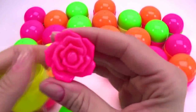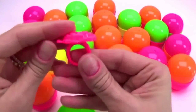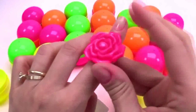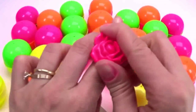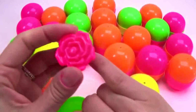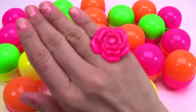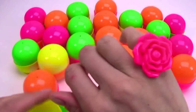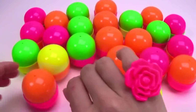My favorite! A ring rose! I can't resist it, I'm gonna have it. It's too big on this finger, but it is phenomenal! Look at this great ring! I'm loving it just as you.